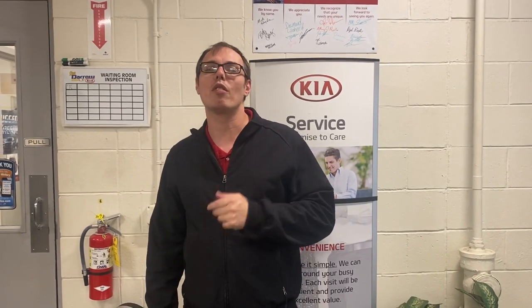Hi, my name is Jacob Poblitch. I'm the Assistant Service Manager here at Rostero Key of Waukesha. I just want to go over some basic maintenance items for you.